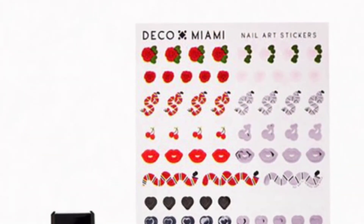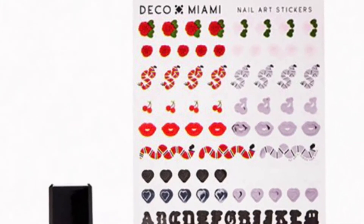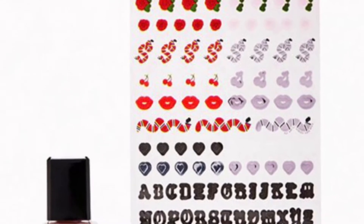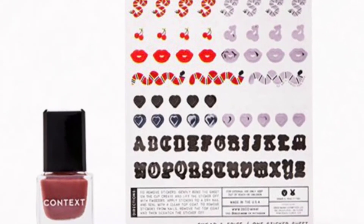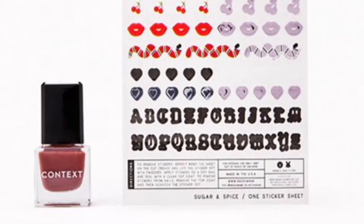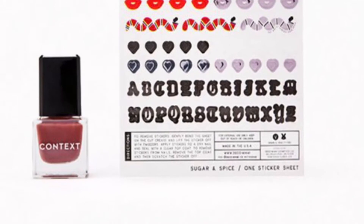From Côte and Deco Miami is a Sweet Mani Duo — go basic or bold, these nail polish looks amazing alone and super cute with dazzling decals. Côte is a Nail Lacquer in Slow Down, full size retailing for $50. From Deco Miami is a Nail Sticker and Sheet Set.